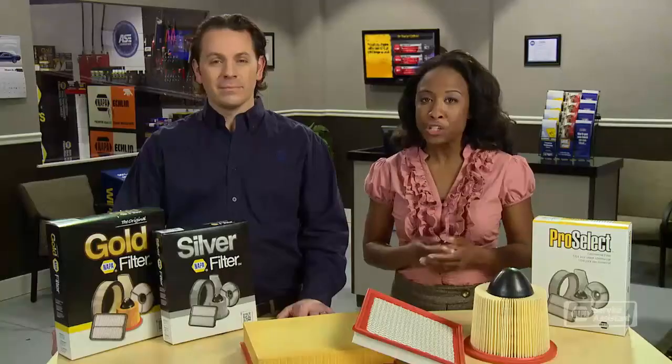We can replace your engine air filter with one that matches the factory specifications, or you can upgrade your filter for enhanced performance. Changing a dirty air filter is probably the easiest and least expensive maintenance procedure you can have done, and it really benefits the performance and life of your engine. So when your service advisor shows you a dirty air filter, you'll know how important it is to get it replaced.